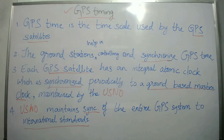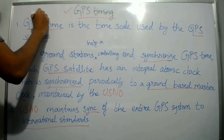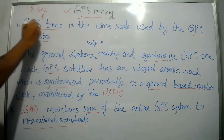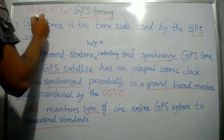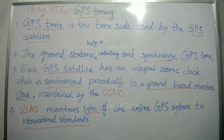For your knowledge, GPS time is 18 seconds ahead of UTC, which stands for Coordinated Universal Time.